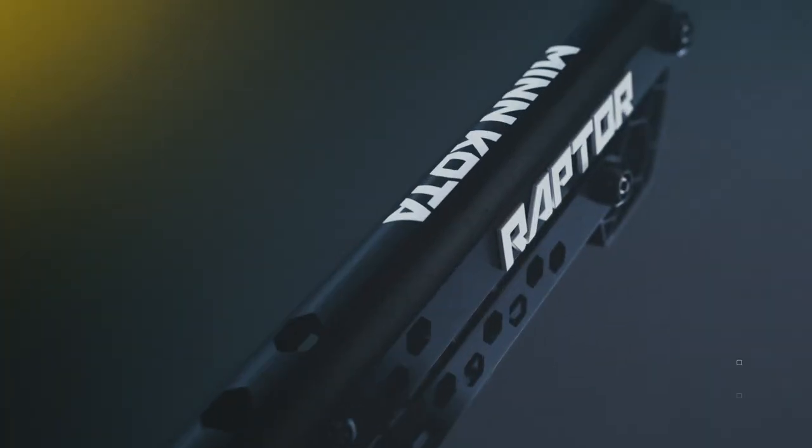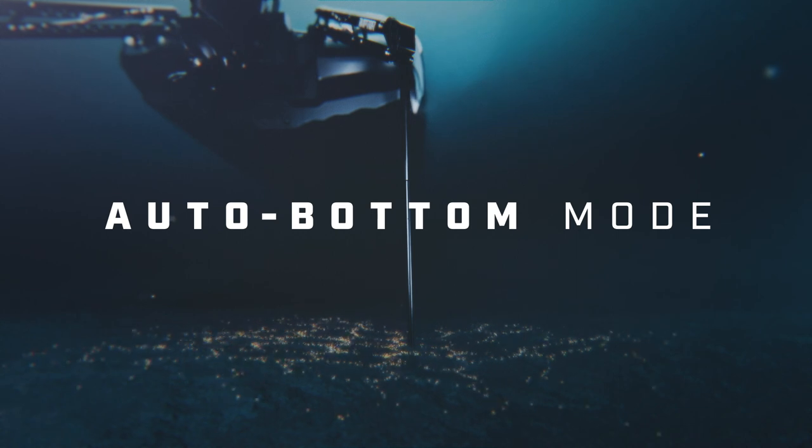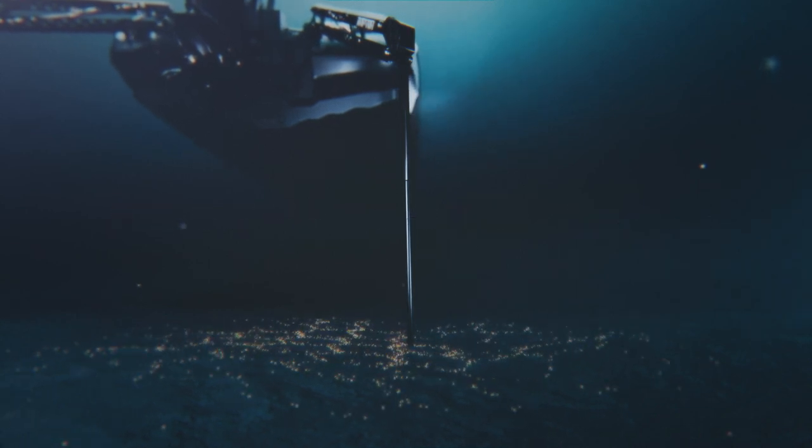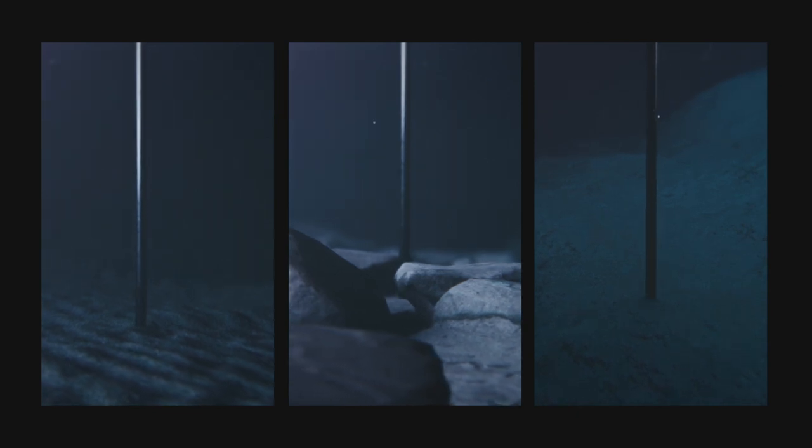That's how Raptor keeps you locked in, but the perfect hold starts with another intelligent feature. Auto bottom mode detects what you're anchoring into and adjusts the force accordingly, so you get enough power to dig into rocks without getting stuck in mud or silt.